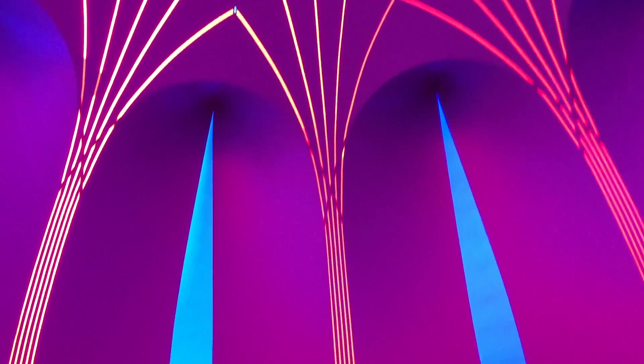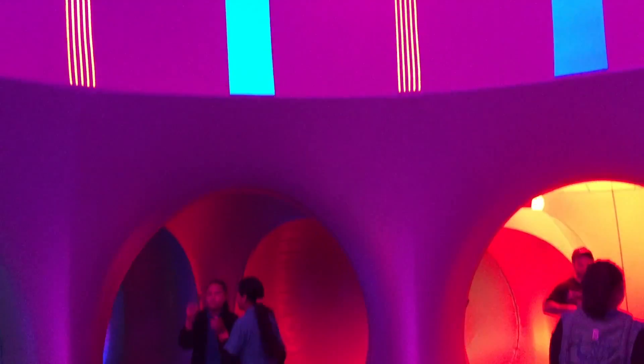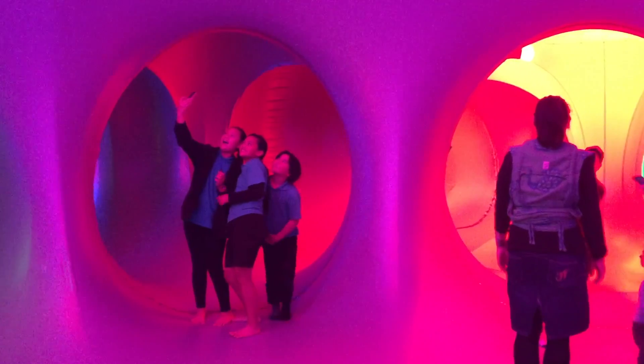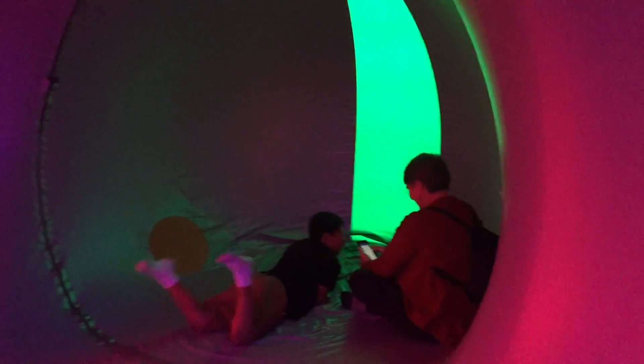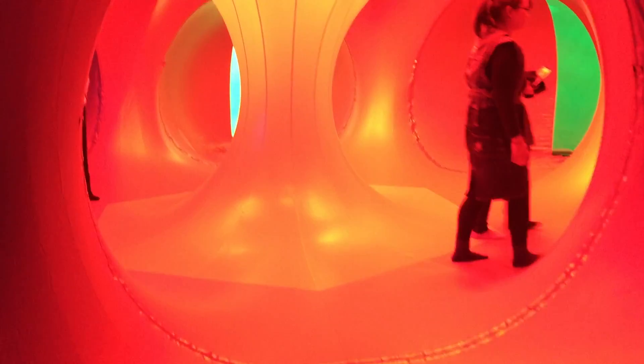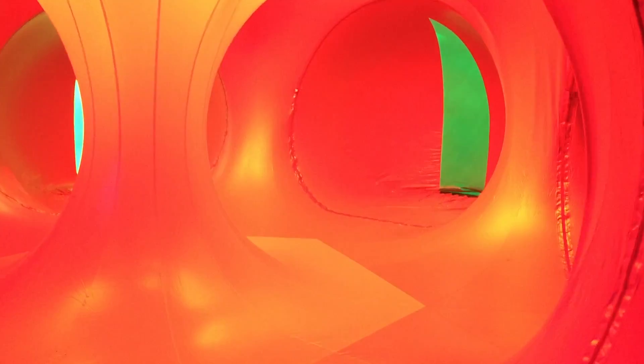A Borea is a luminarium sculpture — a sculpture of light and colour and air. It was designed by Architects of Air as an interactive space for people of all ages to immerse themselves in colour and light and beauty. All of the luminariums are slightly different in design, and this one is called A Borea because it has a special influence and inspiration from trees.